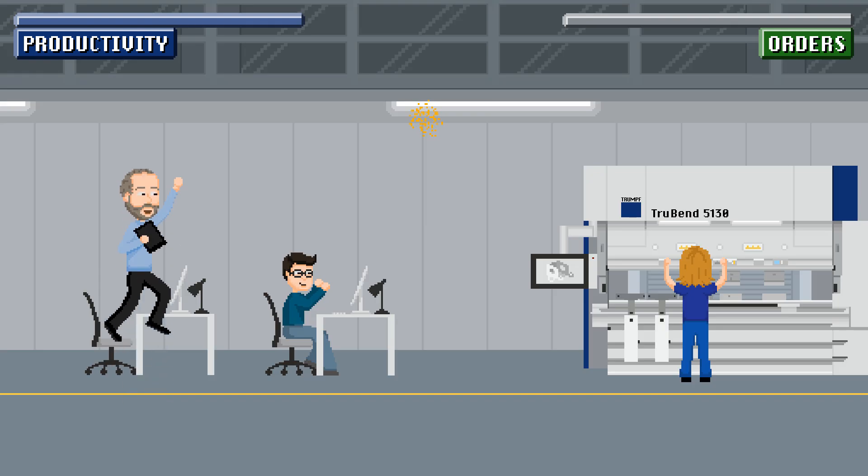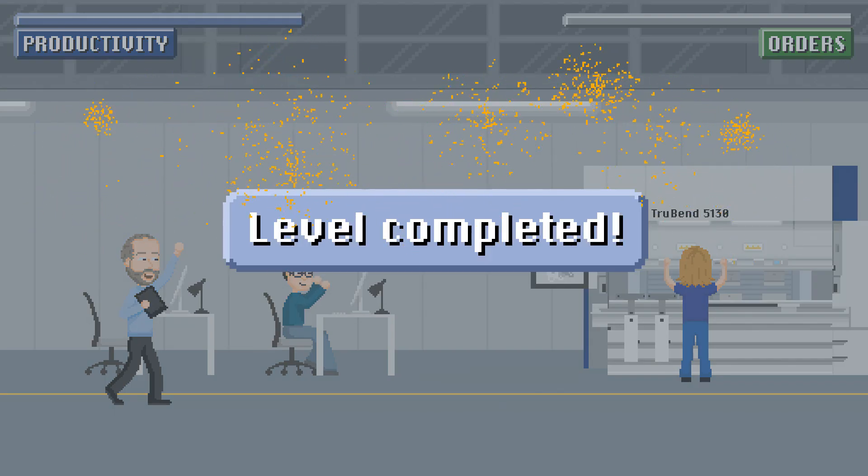Finished! TruTops Boost lets you get the most out of your TRUMPF machines.